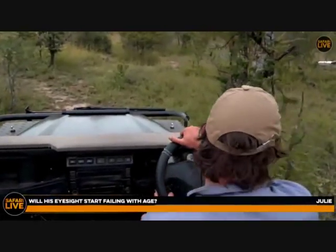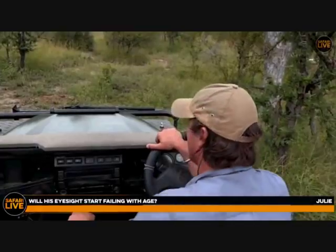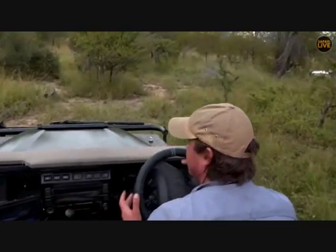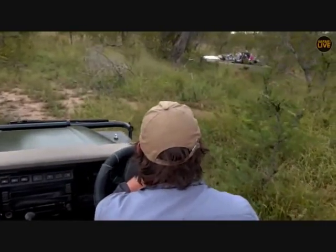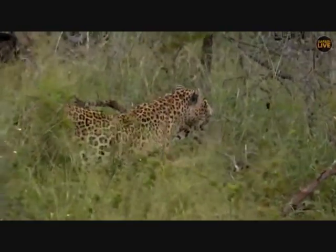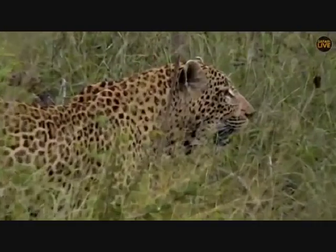In the African bush, it's very unusual for animals to reach the stage where eyesight starts to fail and all that. They will normally die from competition with other animals far before they get to that eyesight-failing stage. That type of thing only really happens in captivity. In the wild it's a tough place and they don't really ever get to that stage.